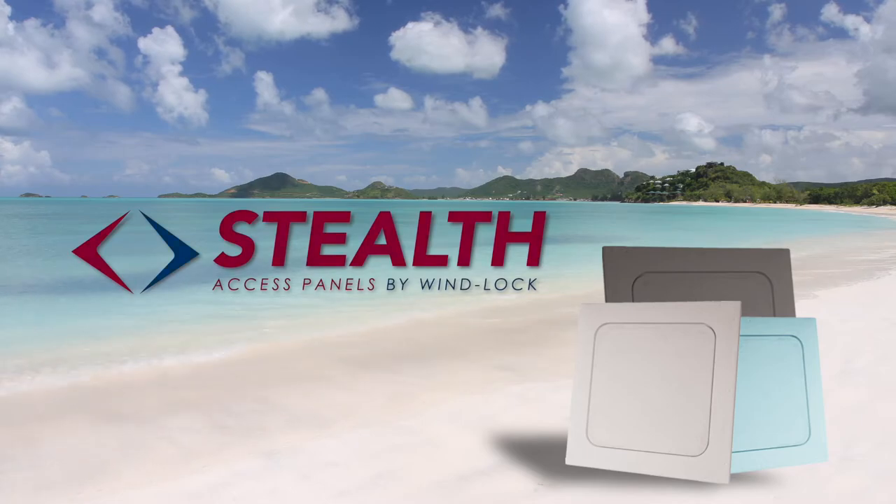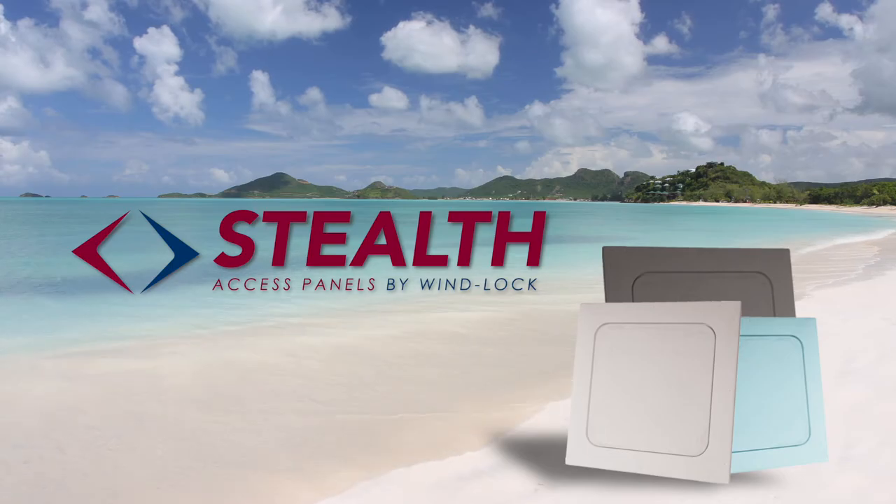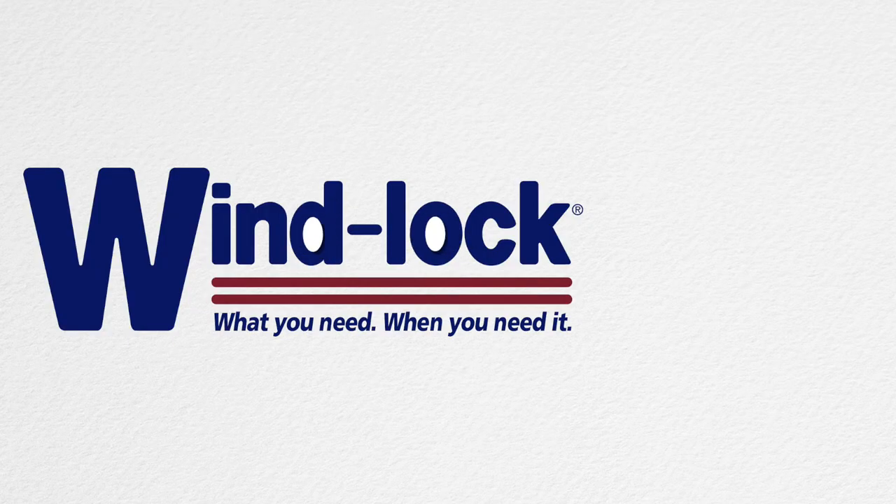Windlock's stealth access panels. The beauty is, you can't see them. Learn more at Windlock.com.